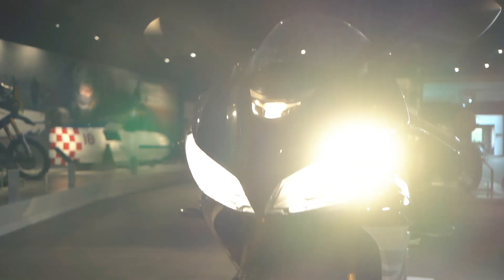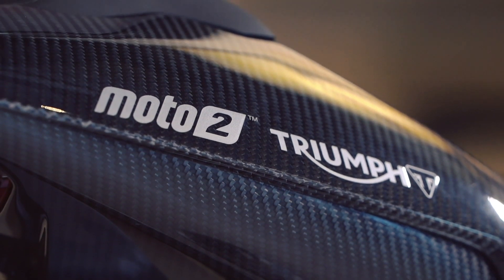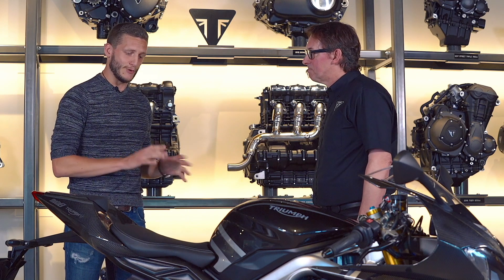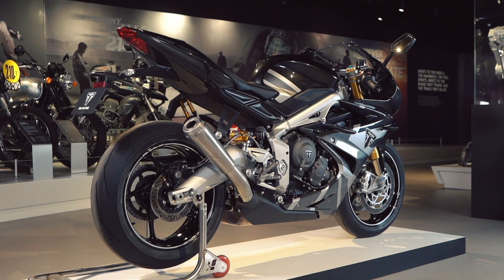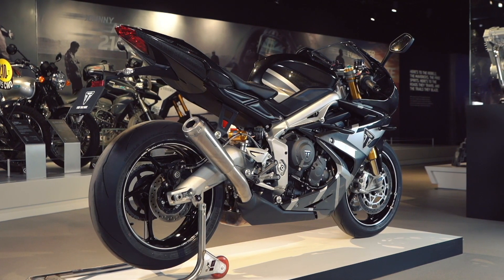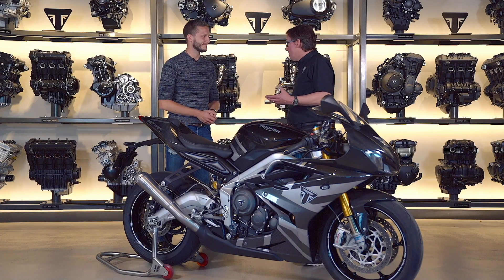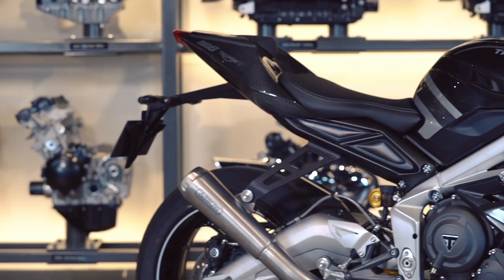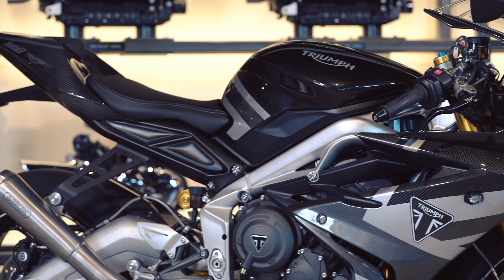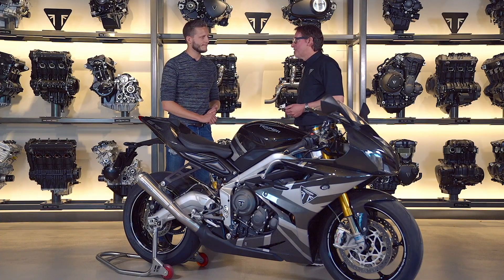765 doesn't just represent the capacity — it is a limited edition. 765 will be made available in the UK and Europe, and 765 in the Americas. It's already very sought after. We've got a lot of previous Daytona owners that have always loved the bike. It's been a couple of years since they've been able to get a Daytona, and this really is the ultimate. It's a great opportunity, and it is a limited edition.